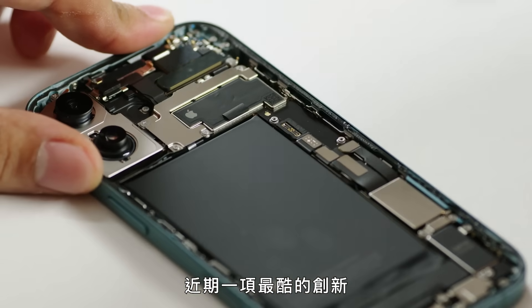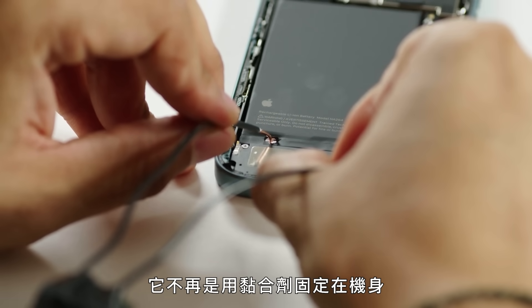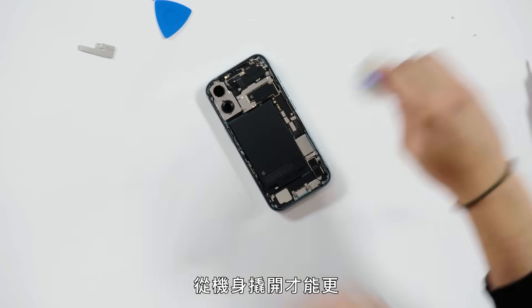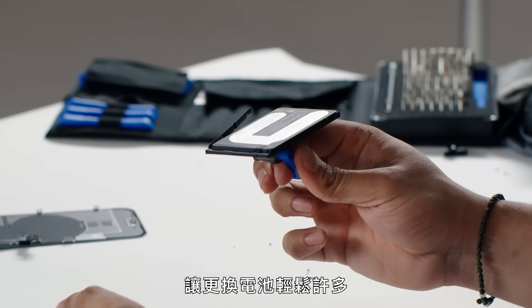One of the coolest innovations of late is the battery currently only available in the iPhone 16 and iPhone 16 Plus models, which we have here. Instead of being fixed to the phone with adhesive and having to be annoyingly pried off to be replaced, with this battery you just apply 12 volts and voilà — that makes it much easier to replace.